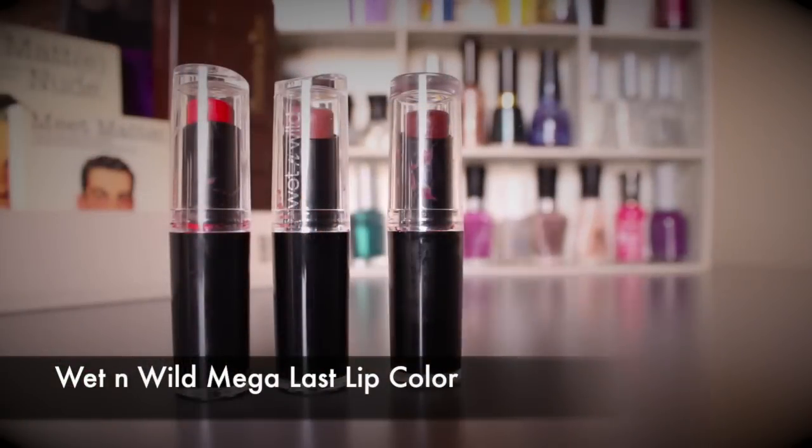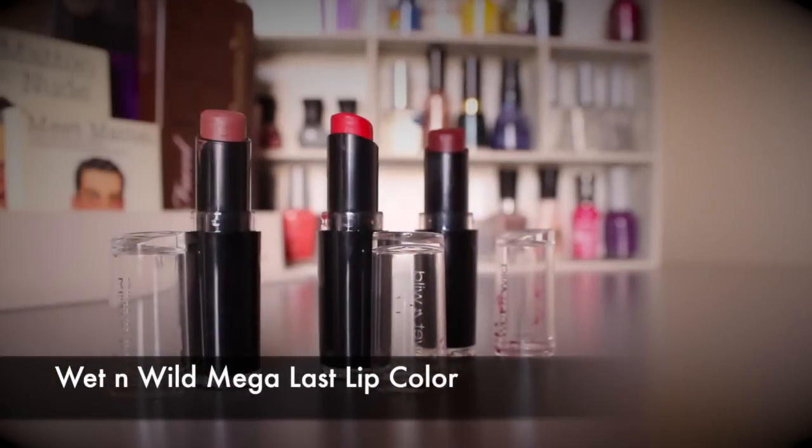From the Wet n Wild $1.99 line, the matte lipsticks are something I love. Out of all the drugstore matte lipsticks I own, these last the longest. They are a bit drying, so if your lips chap easily this might not be for you. My tip: apply a lip balm underneath — it makes your lips softer so the lipstick feels less dry, and it actually helps them apply even better. Huge color variety too.